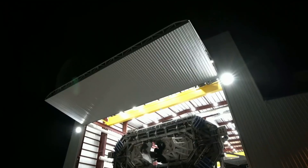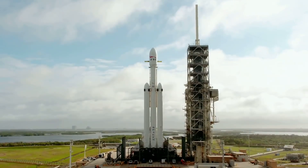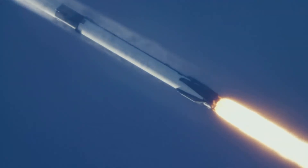Five. Four. Three. Two. Lift off of the night.